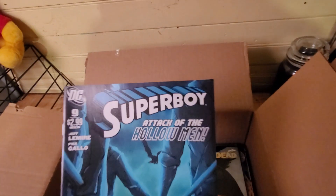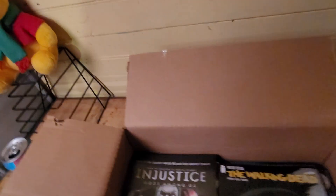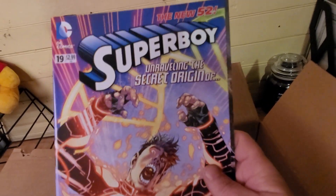Superboy — Superboy is another good series. Some more Superboy — I like that cover right there.